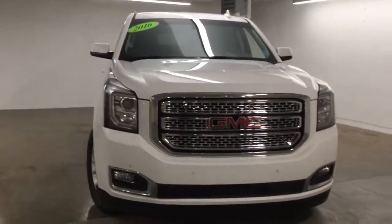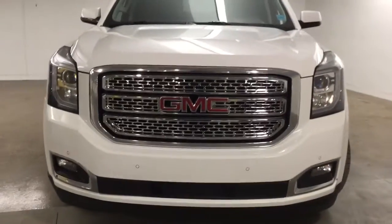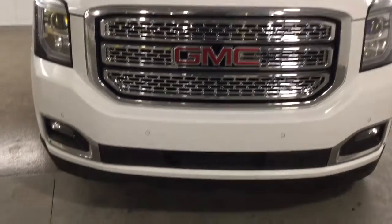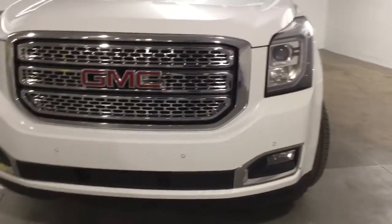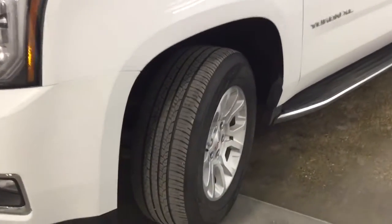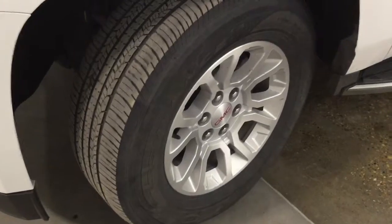Under the hood we have a 5.3 V8 engine. Projector style headlights, daytime running lights, and we also have fog lights down there. You're going to be riding on top of 18-inch wheels with Goodyear mud and snow tires.